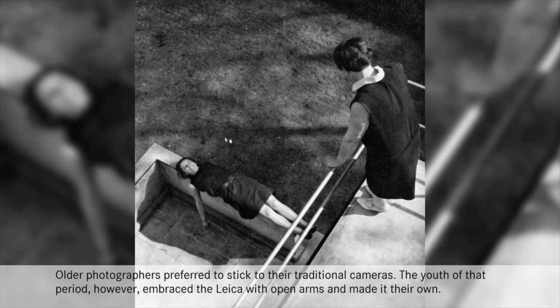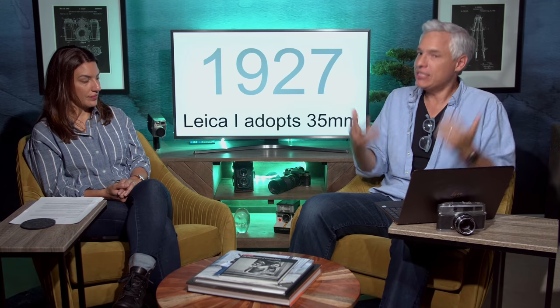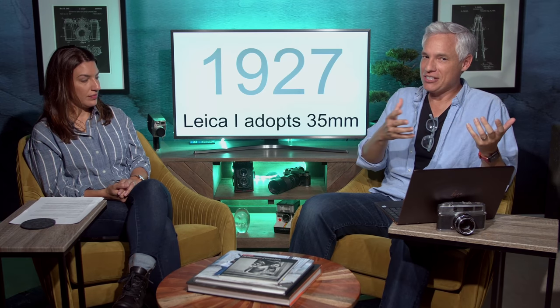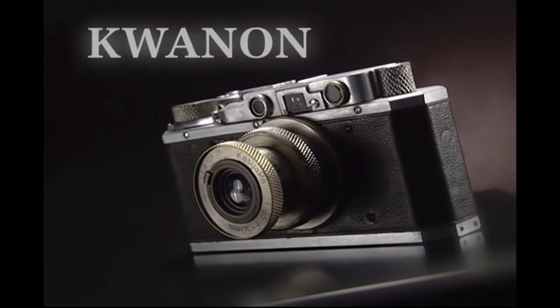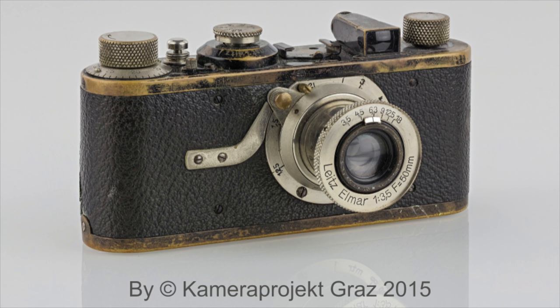Everyday people were seeing these pictures in magazines and newspapers, even though they couldn't afford a Leica, and the idea was becoming really popular. Shortly thereafter, companies in Japan like Canon started making complete rip-offs — literally copying the mount and the optics and selling them at a lower price point in Japan. There's actually an entire podcast on these separate companies like Nikon and Canon if you want more details.